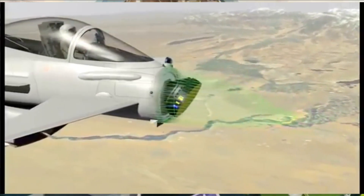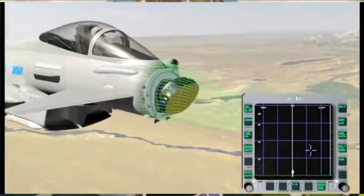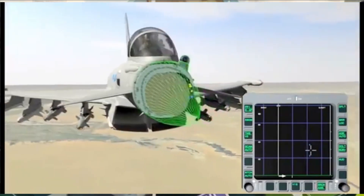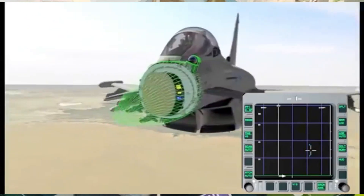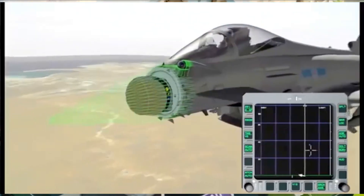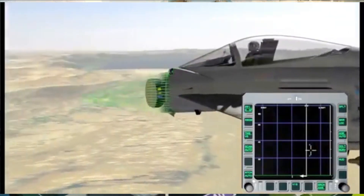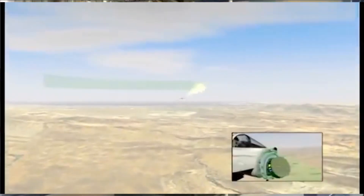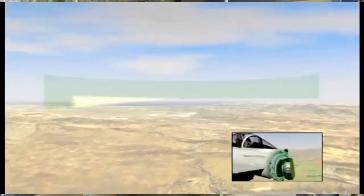The AESA radar has 95% indigenous components with only one imported subsystem. It has the capacity to track 100 targets in the sky at a range in excess of 100 kilometers and engage four of them simultaneously. It can even track small RCS fighters like Tejas at a range of 140 kilometers.